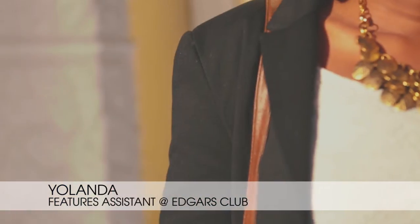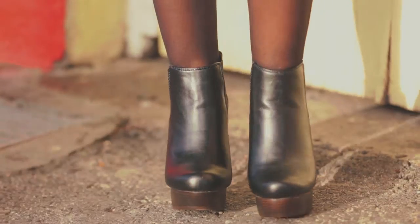My secret to style on a budget is accessorising and reworking my wardrobe. Today I'm wearing a fabulous necklace — I love it because it just brings some attitude — and I have some black boots.